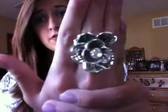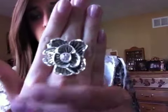Then I added this cute flower ring that I got from Forever 21. I added this to add a girly touch to it, because you just don't want too much hard edge stuff.